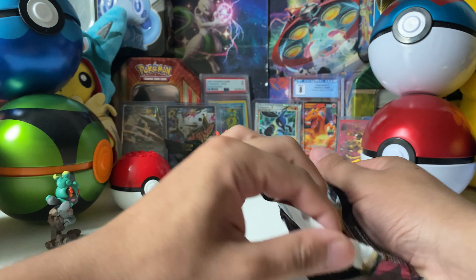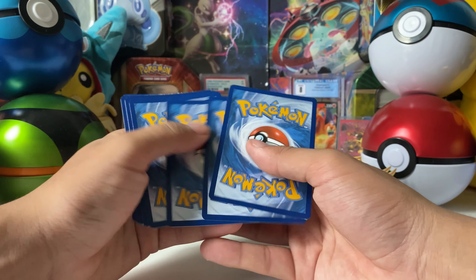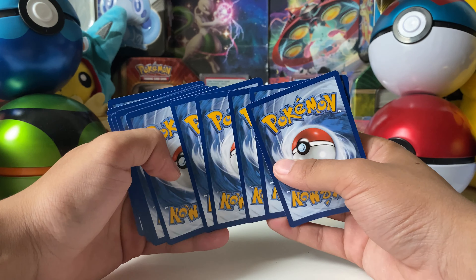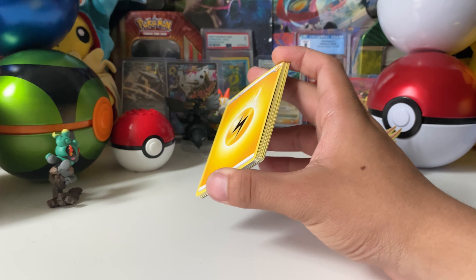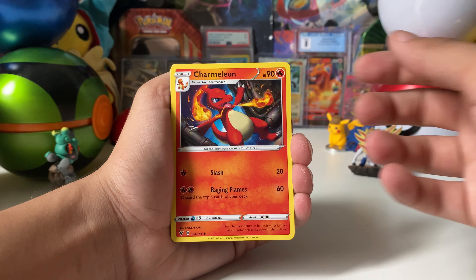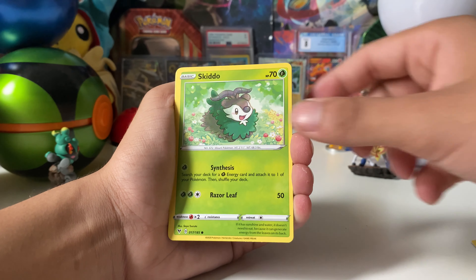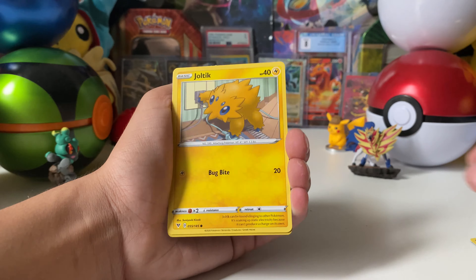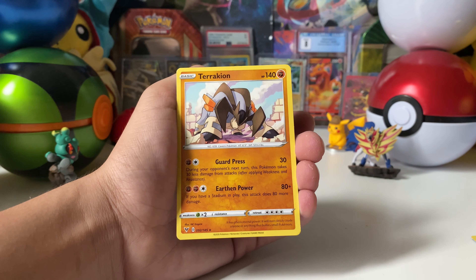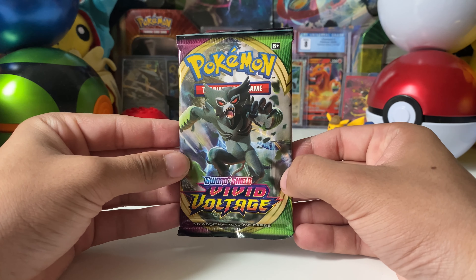It feels good opening up cards again since I've been so busy. These pack arts are really scratched up from the top, which sucks. First pack: Lightning Energy, League Staff art, Charmeleon, Pincurchin, Cloyster, Skiddo, Shuppet, Ferroseed, Joltik. We get a Diglett reverse and a non-holographic rare. Not too crazy, but I'll take the reverse rare.